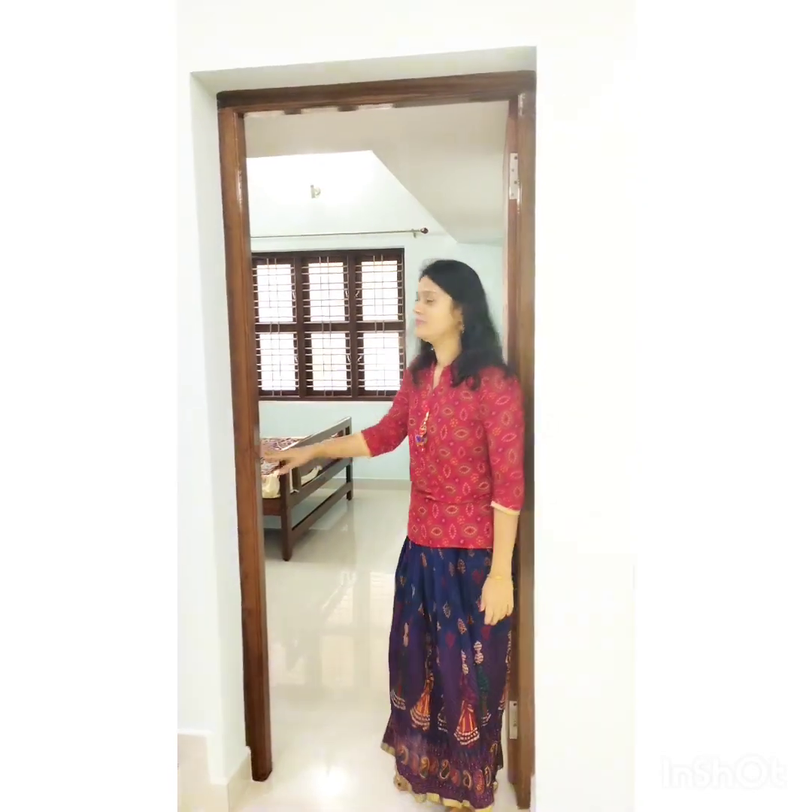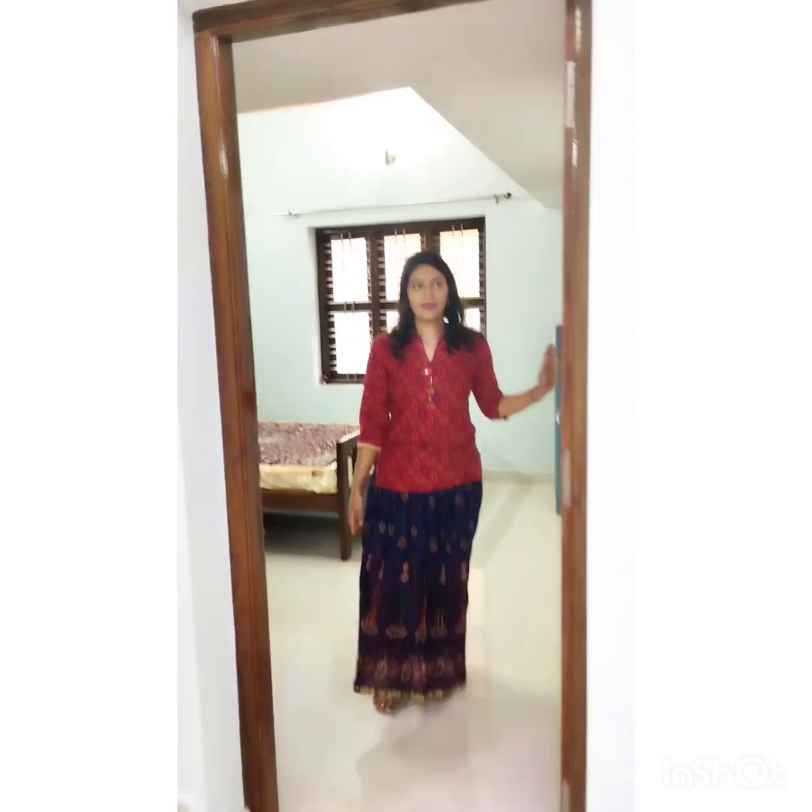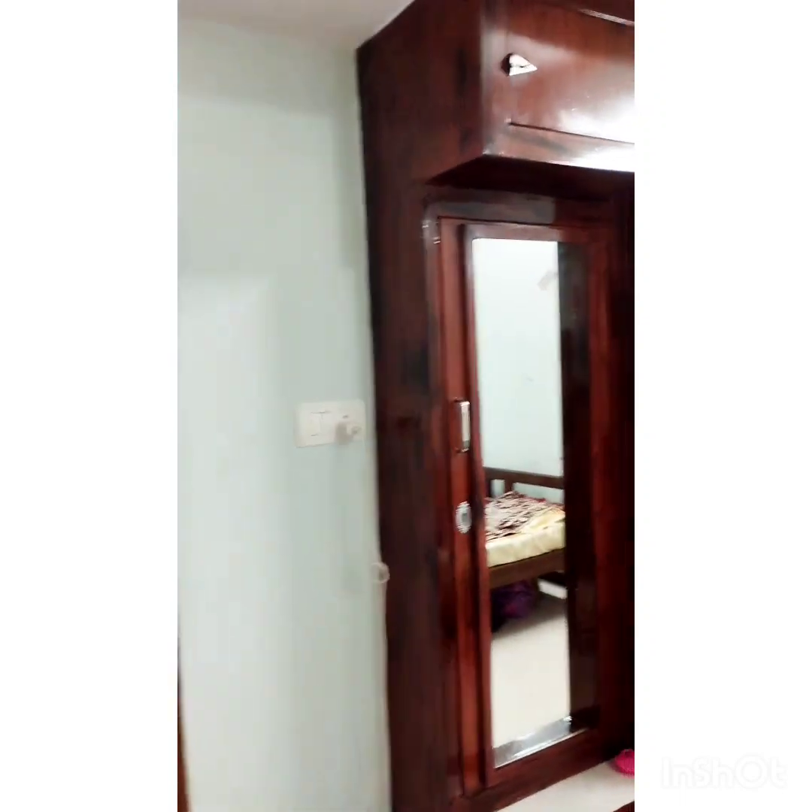Third bedroom. This is a wardrobe room. This is a hall room.